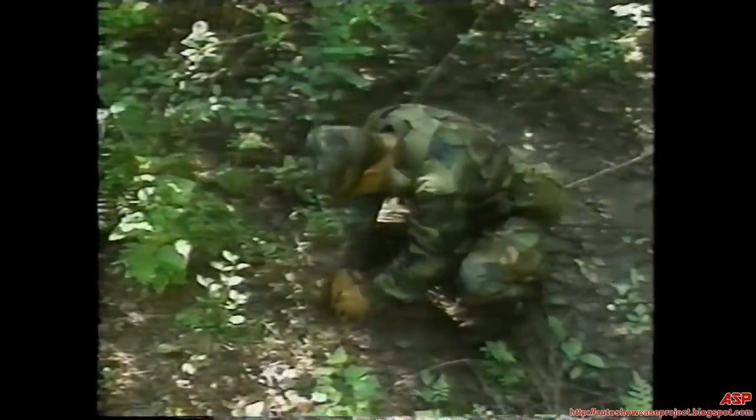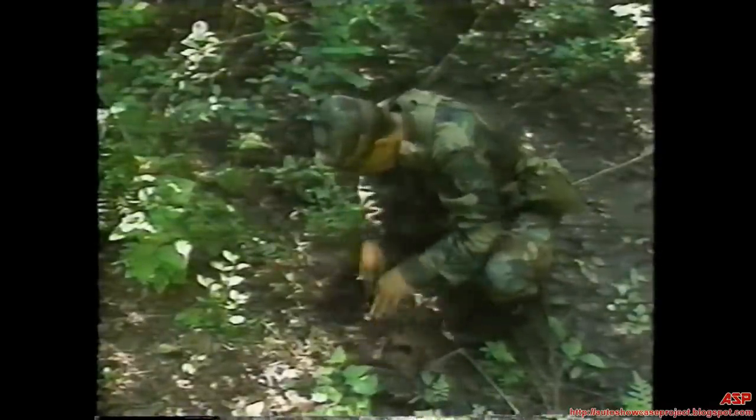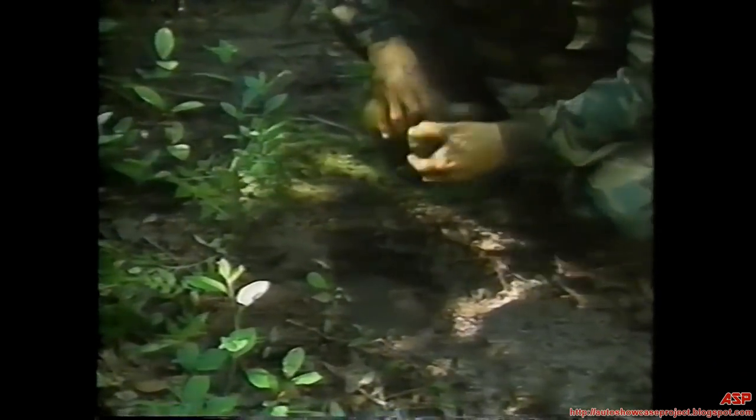A seep hole in a damp area, or an area where a stream has dried up, will collect water available below the ground surface. Dig a hole in the muddy area, deep enough for water to seep in. The hole will fill with water. Sediment will settle to the bottom of the hole. Remove the water carefully to avoid mixing the sediment.